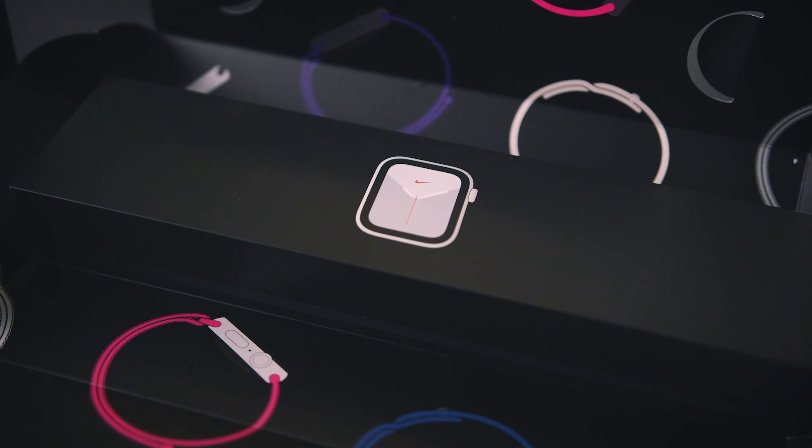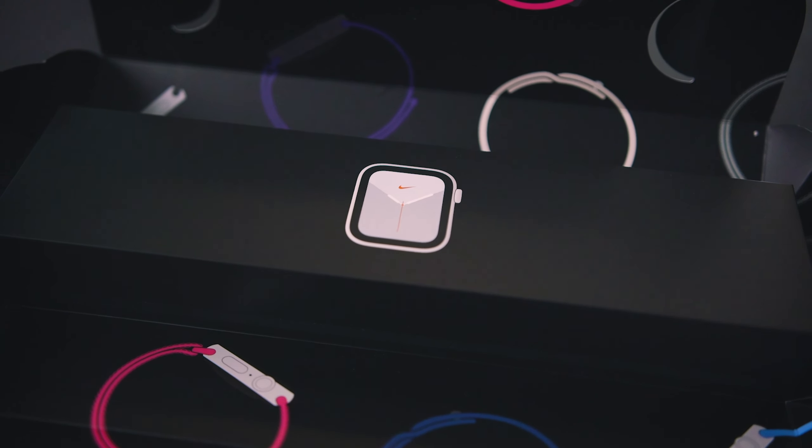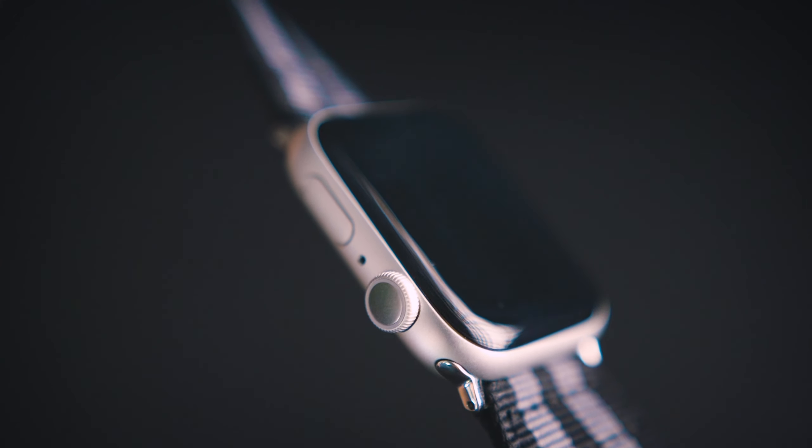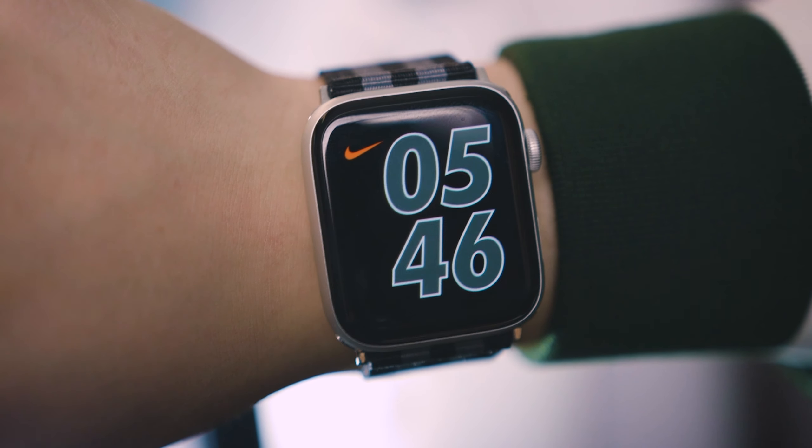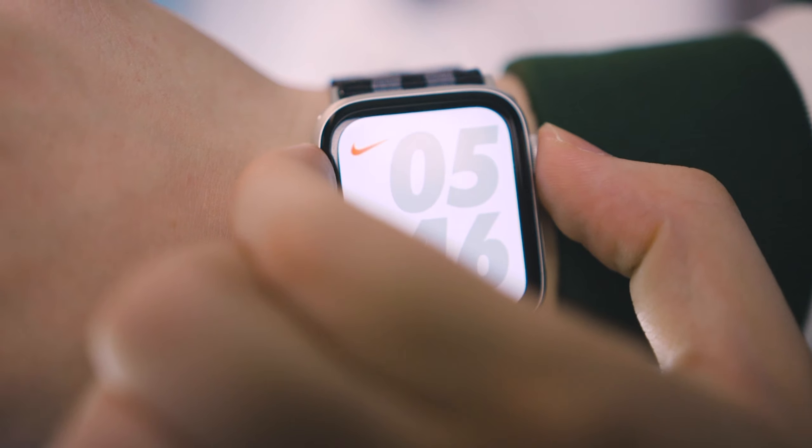I got the Nike Edition, 44 millimeters, which has a bigger face and a bigger battery. The build is silver in an aluminum body. Let's be honest though — this has nearly the same features as the fourth-generation model, with the main difference probably being the always-on display.